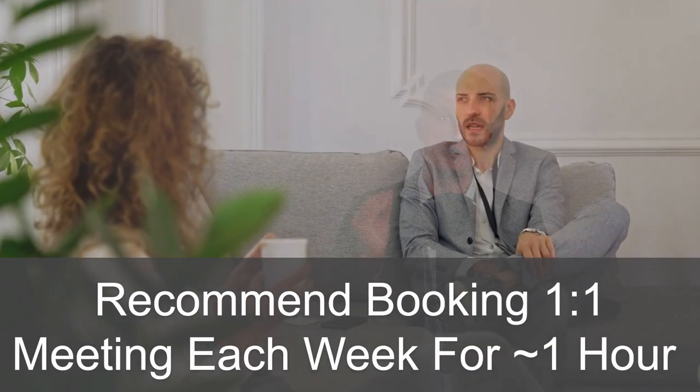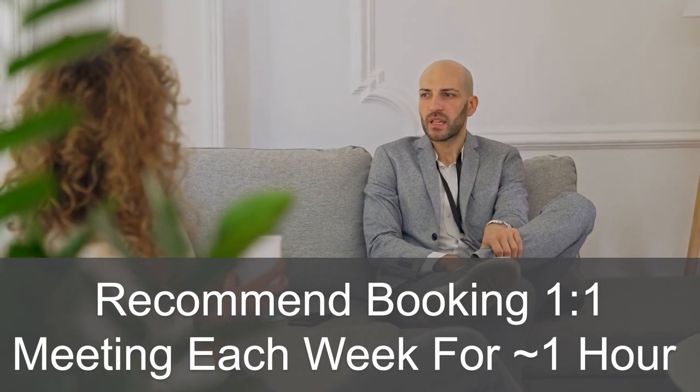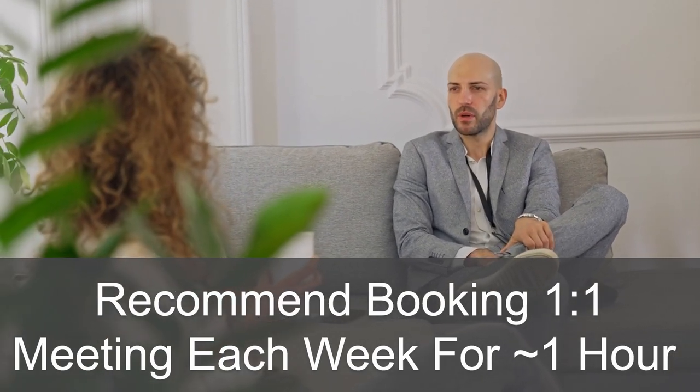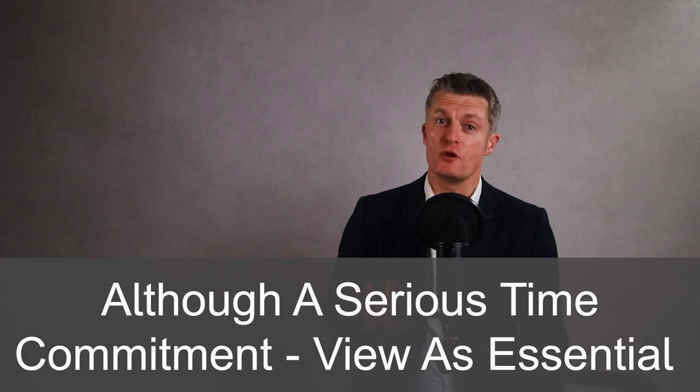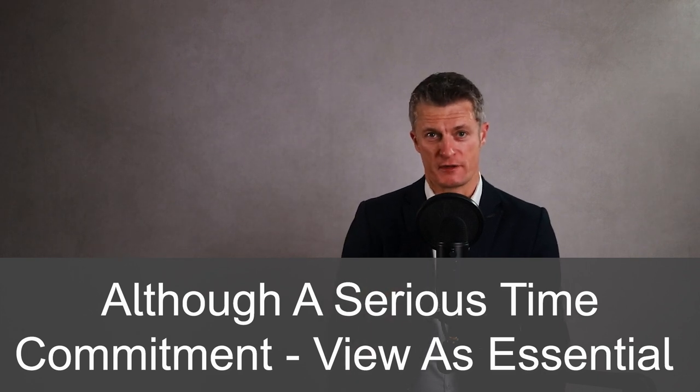I recommend that you book in a one-on-one meeting with each of your direct reports each week. I find that booking an hour for each meeting is usually enough for both parties to get lots of value from the meeting. For most of you, that is up to seven hours of meetings, which, although a serious time commitment, I view as essential in creating a higher performing team.